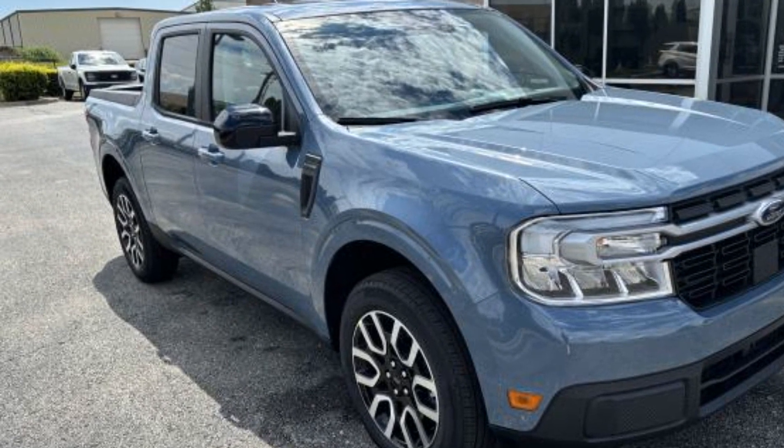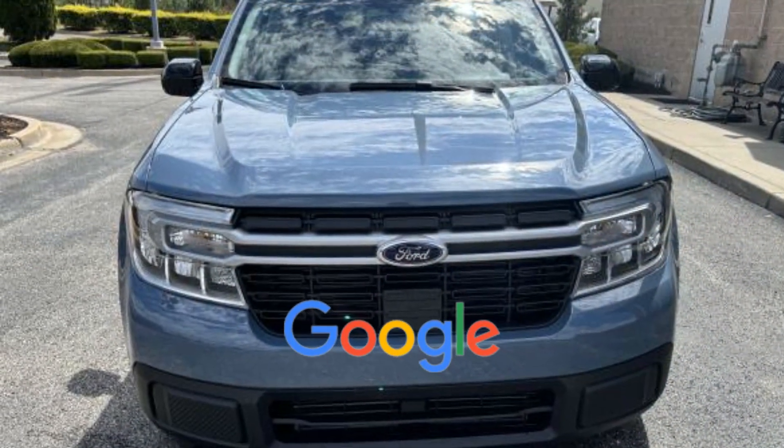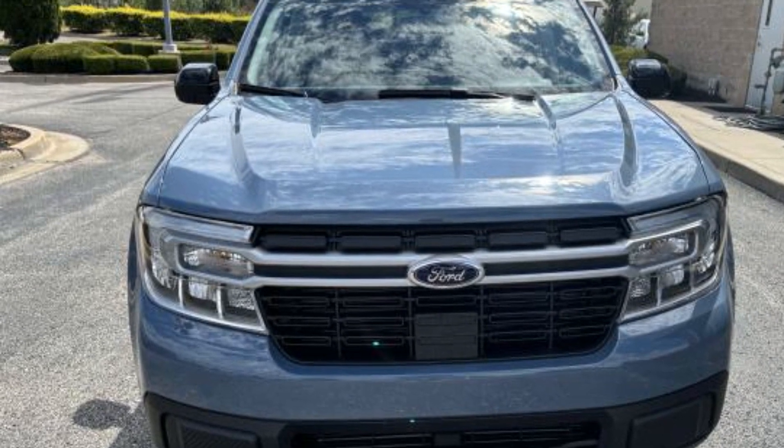Start, Auto Climate Control, Keyless Entry, Front Bucket Seats. This is a top-rated dealer. The Open Road is calling — drive it home today.